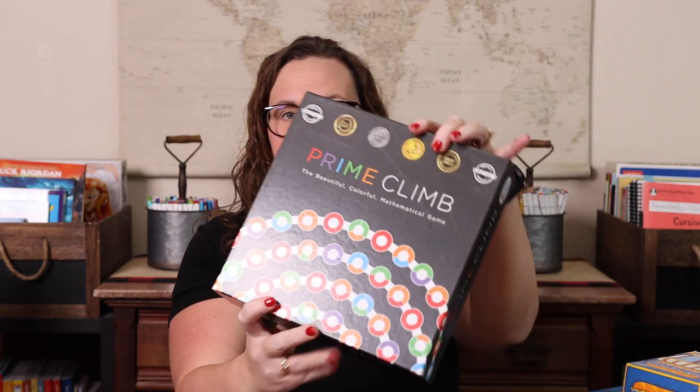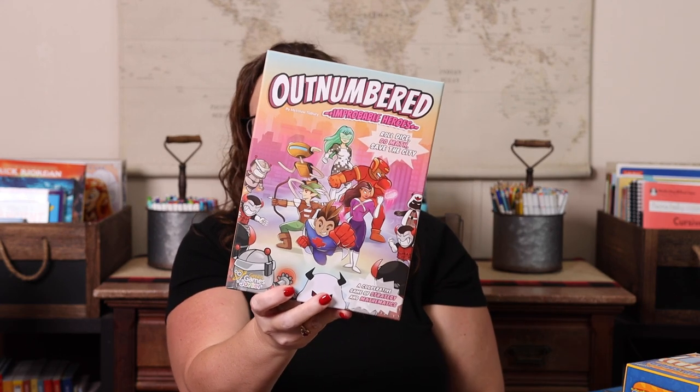That is all of our top most played math games off our game shelf. I'd love for you to tell me what your top most played math games are in the comments, because I'm always looking to add to our collection. Our current top five are: ASMD, Prime Climb, Fraction War, Target, and Outnumbered. Those are the five most played games in our homeschool right now.